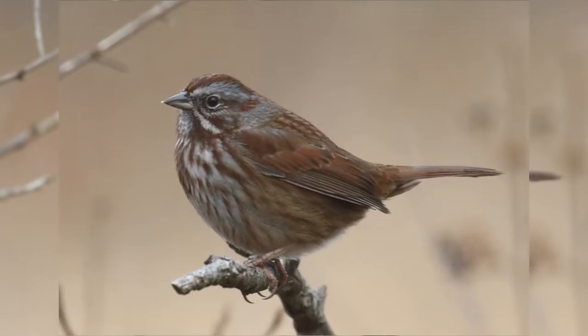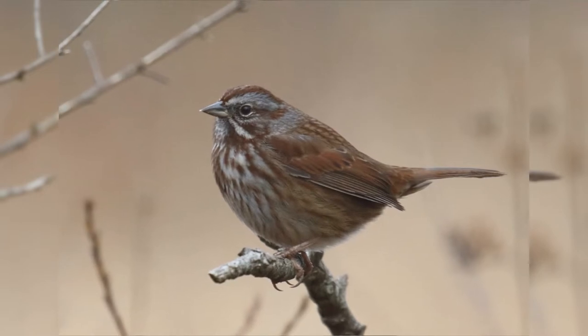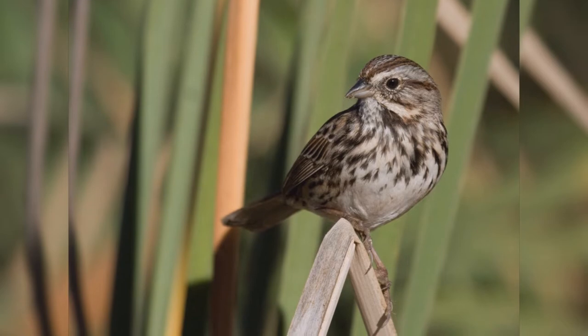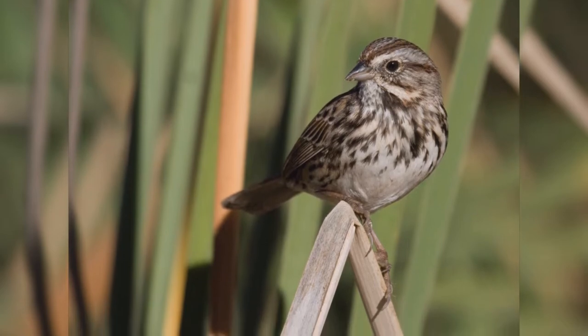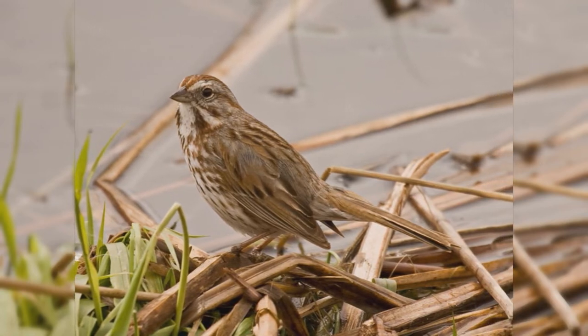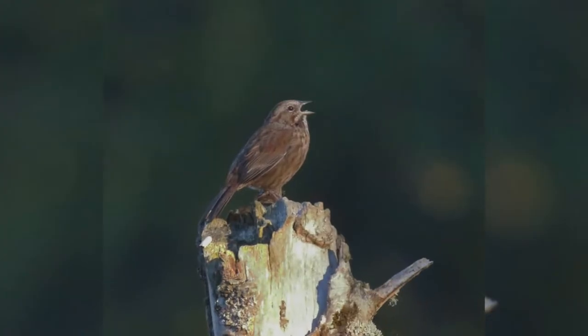These birds are found in a wide variety of brushy habitats. They are found in open woodlands, marshes, and backyards landscaped with large bushes and brambles. They spend a lot of time hopping on the ground looking for food. They eat insects and invertebrates in summer but mostly seeds in winter.